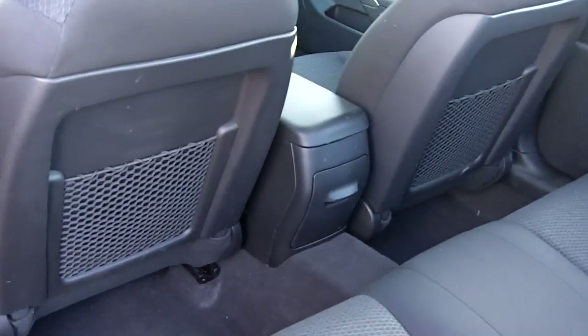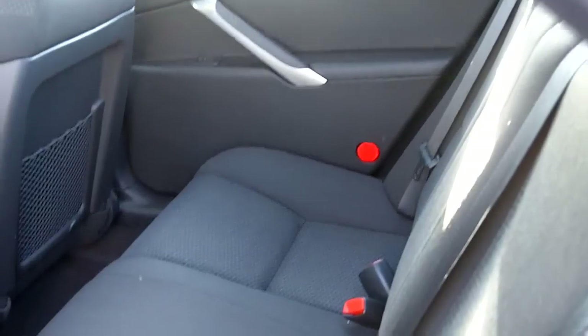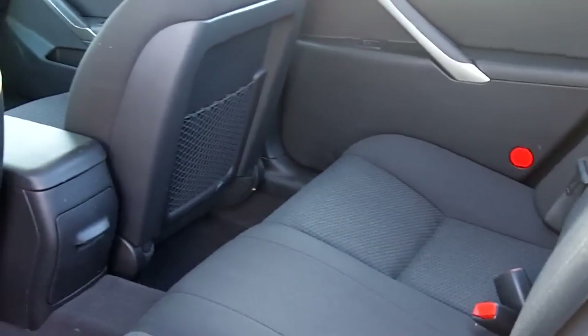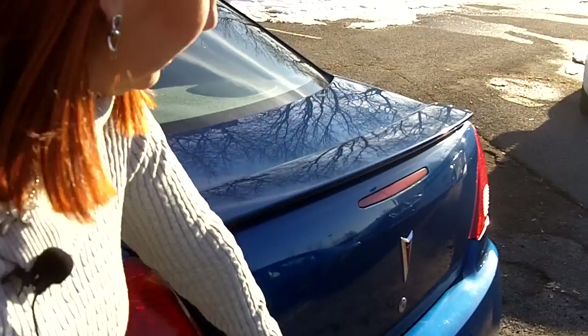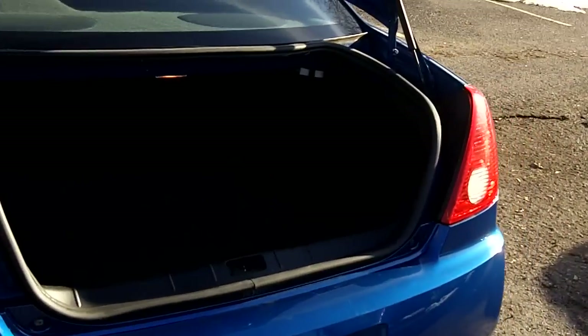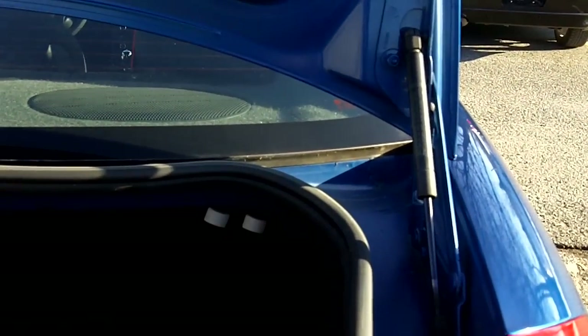This is also a split rear seat — it's 40-60, and if you need to carry big items you have access to lower those seats as well. The trunk is very spacious, very deep and high, so you have lots of room for your luggage, strollers, or whatever you need to put in the trunk.